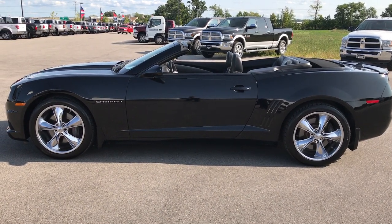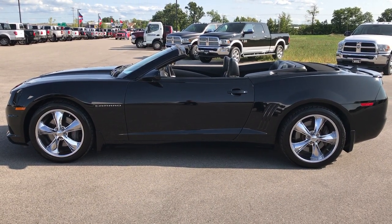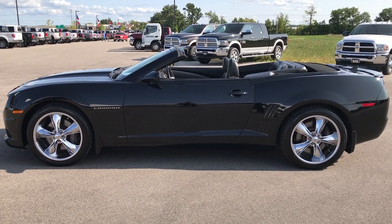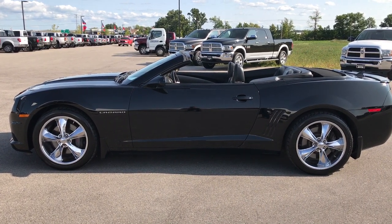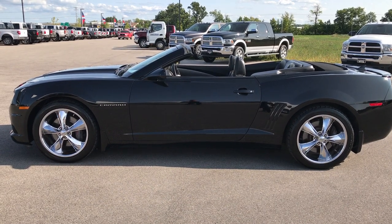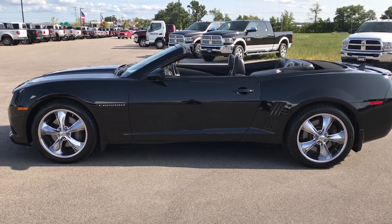Thanks again — we look forward to helping you out with this super clean Camaro. If you want to check out more sports car videos like this one, go to our YouTube channel at youtube.com/summitauto. You'll see a link to subscribe on your left, a link to more sports car videos on your right, and if you're not on our website, go to www.summitauto.com. Thanks again!